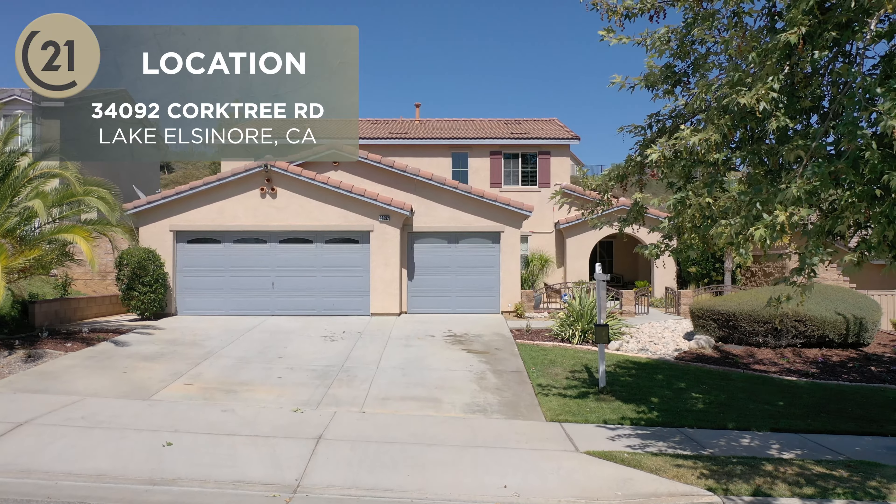What's up, guys? Trace here with Century 21 Real Estate. Today, we're hanging out at 34092 Cork Tree Road.